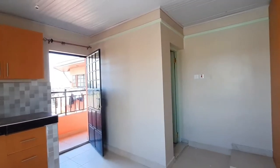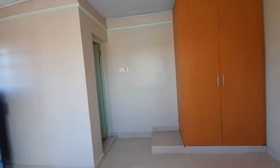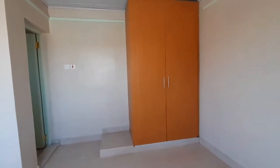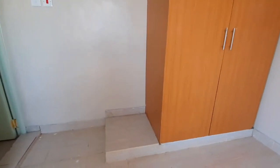Next let's check out the wardrobe — it's a good size for a bedsitter. That protruding slab around the wardrobe area is where you can place your laundry basket and dirty laundry and such.